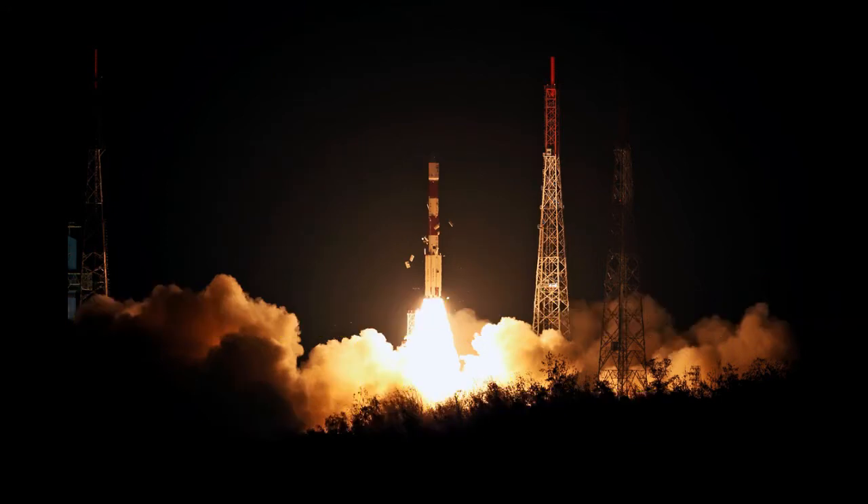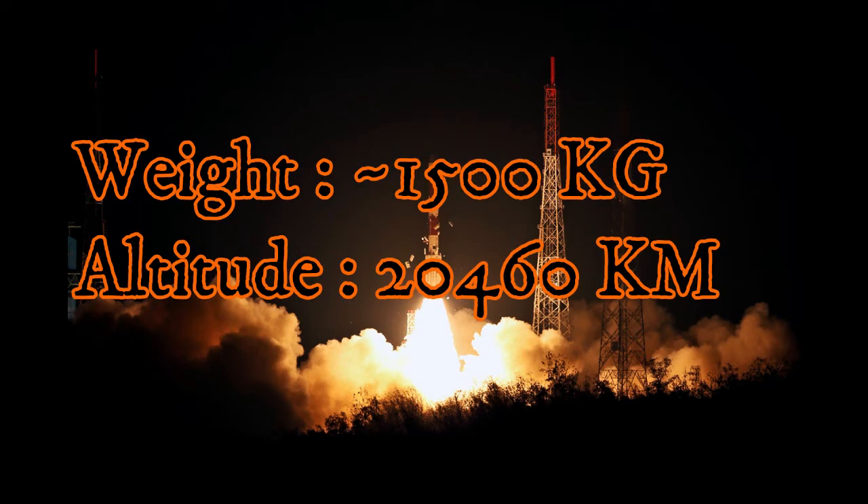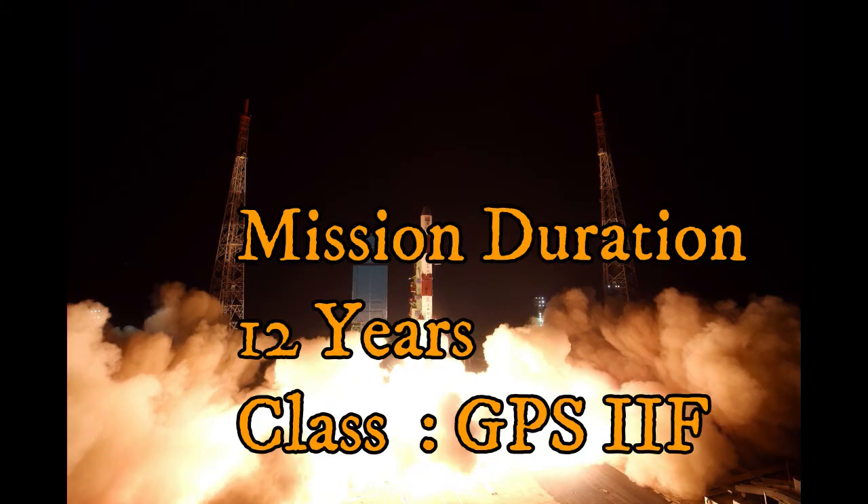There are 7 satellites in this system. These satellites are positioned at around 12,000 km altitude.